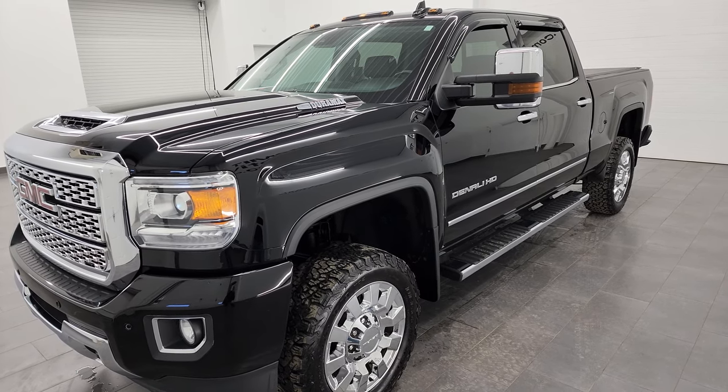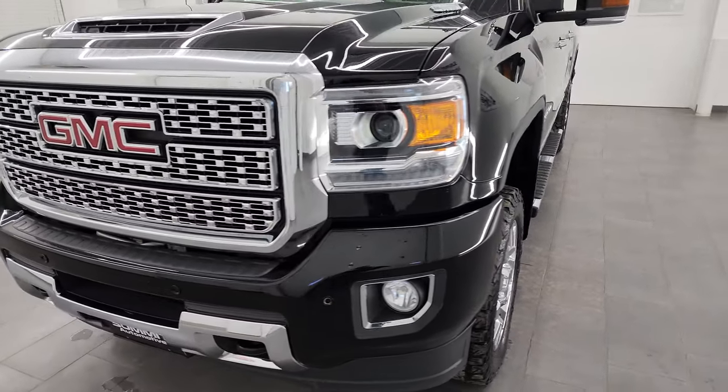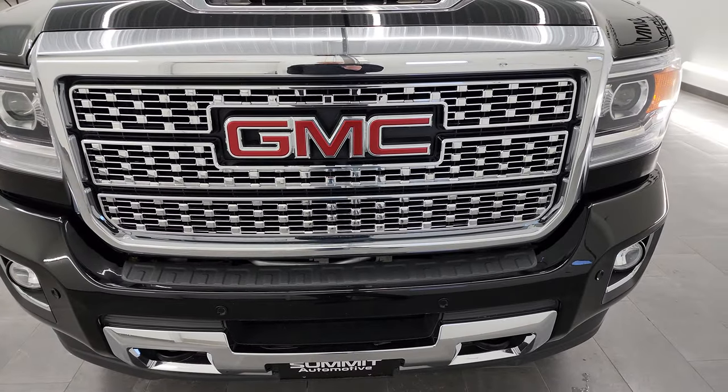This truck has been fully safety-checked and inspected by our service shop. It has a fresh oil and filter change, all the fluids have been checked and topped off, and it is 100% ready to go.